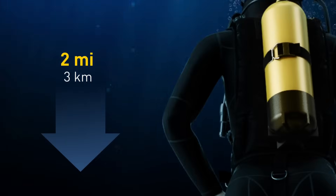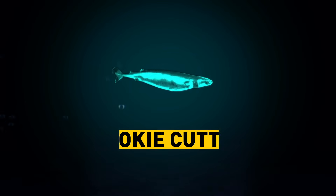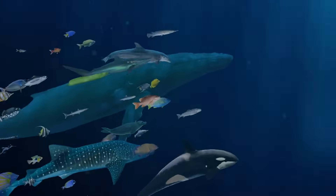You're swimming two miles down at the bottom of the ocean. It's cold and the pressure is intense. No fish in sight. Then you notice a green, shiny thing. It's a cookie-cutter shark. Its neck glows in the dark to attract fish and other delicious treats.